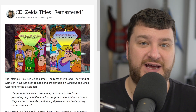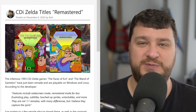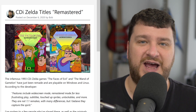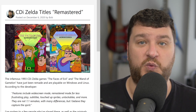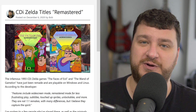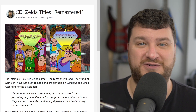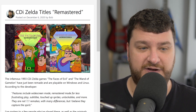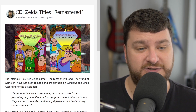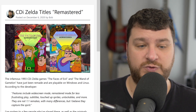Somebody took the time to completely redo the Zelda games for the Philips CDi. The CDi has become kind of the butt of jokes, but it's not a complete flop as a console — it had some redeeming moments. The Zelda games, however, were not one of them. They're terrible games. According to the developer, the features of this remake include a widescreen mode, remastered mode for less frustrating play, subtitles, touched-up sprites, unlockables, and more. These aren't one-to-one remakes but capture the spirit.